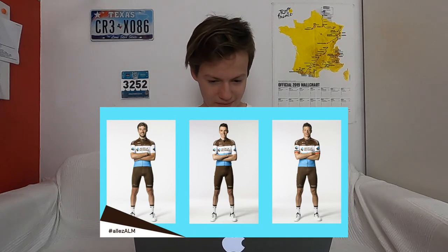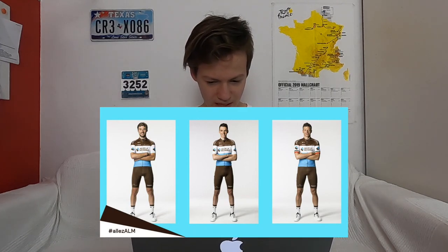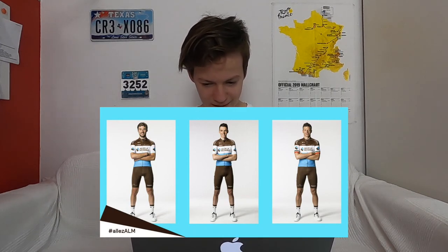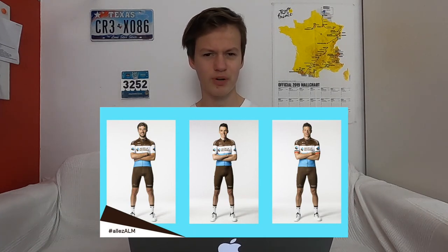So the first Pro Cycling Team Kit is the kit of AG2R La Mondiale. This is a kit that people haven't liked for years because of their brown shorts, which I agree are pretty weird. But I really do like the jersey. I think it's got a nice feel to it with the AG2R in the middle and the blue and the brown on top. I think it's a pretty clean design.